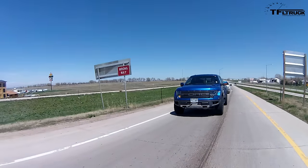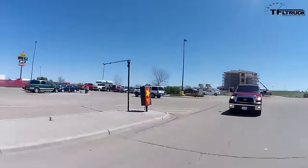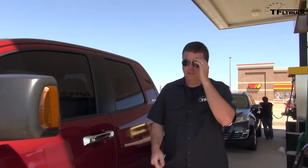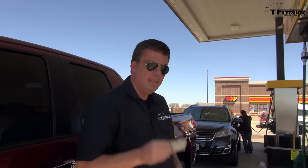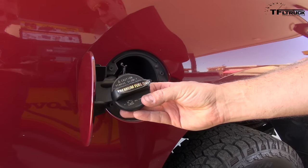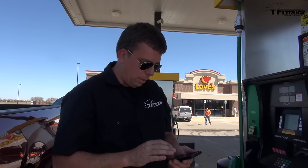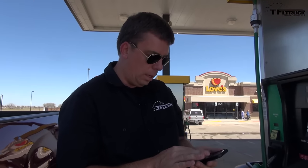We're getting off the highway now, and the truck's computer says that we achieved 18.2 mpg and that we used 5.3 gallons of gas. Let's see how the pump compares to those numbers. It's a comfortable truck on the highway. The cap actually says premium fuel only. 98 divided by 5.493...